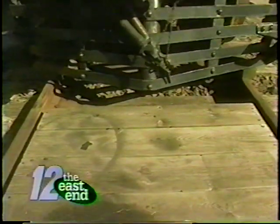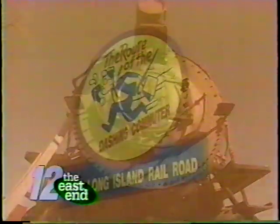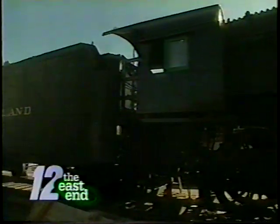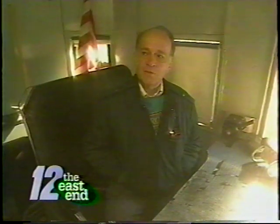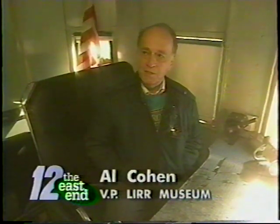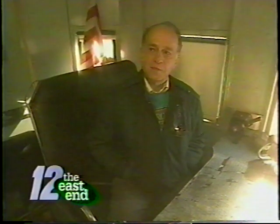Tell me about your group. You're volunteers, train buffs? We are an all-volunteer group. The organization was founded in March of 1990, so we've got an eight-year anniversary coming up. We are a non-profit organization with 501(c)(3) status from the IRS. We had two objectives when the organization was formed: one was to preserve and protect the equipment you see here, and secondly to illustrate and show the railroading history of Long Island.